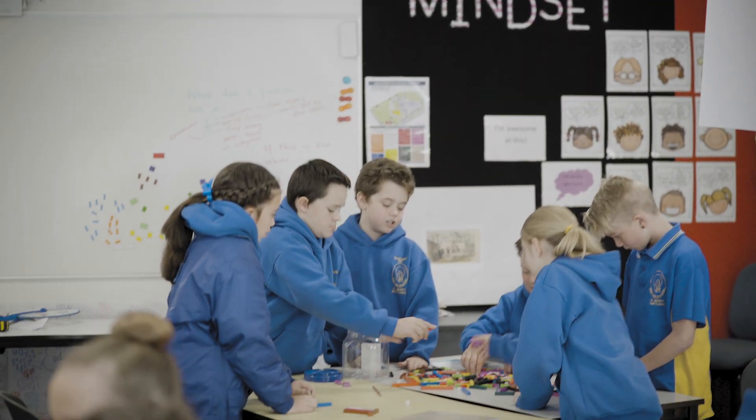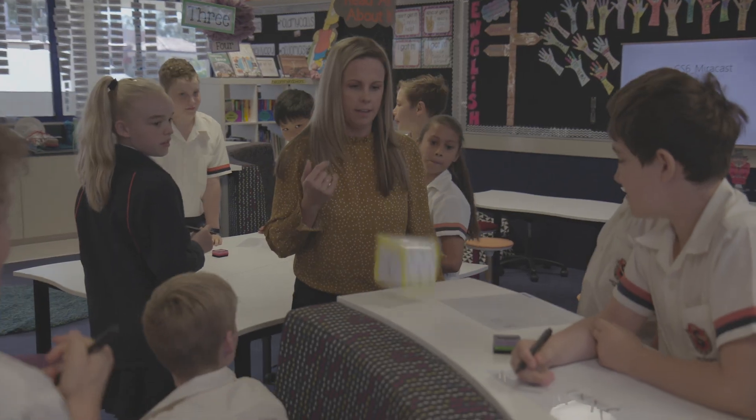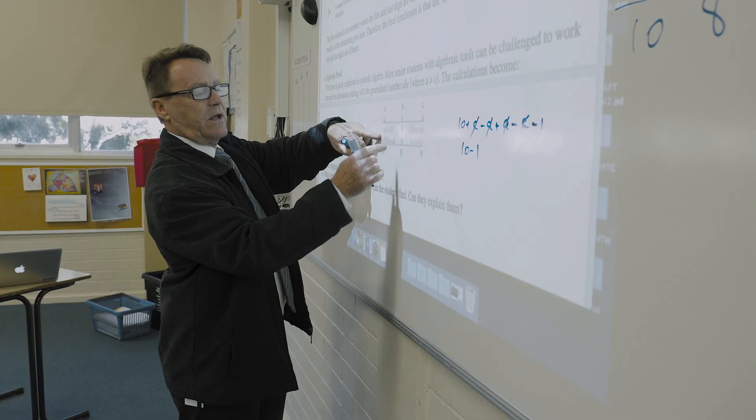What you need is a learning and teaching model and all the supports that go with that. Yes, resources and tools and technology are part of that, but so is professional development and so is change management and implementation science. You're given so much more guidance — really great strategies to make your classroom run in a really efficient and effective way.